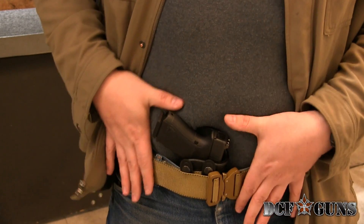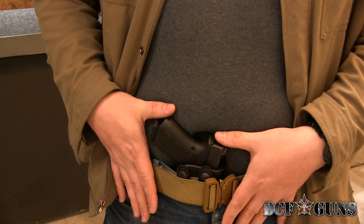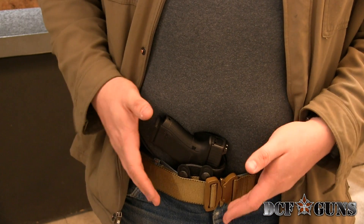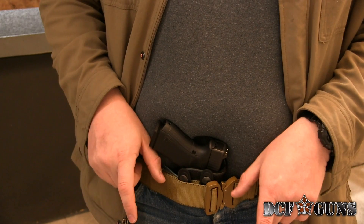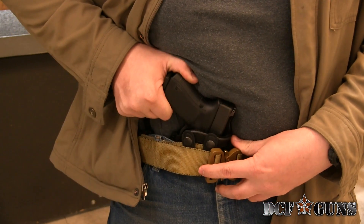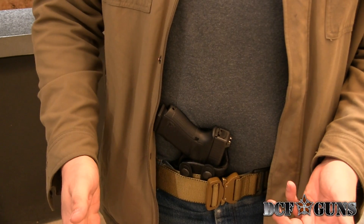Here's your typical appendix style carry. This is using an inside the waistband holster from Masters. It's not specifically made for appendix carry, but it definitely gets the job done. If you wanted to get serious with this, there are other holsters out there specifically made for this position, and they'll carry it riding slightly higher for more comfort when you're sitting in a vehicle or sitting down.